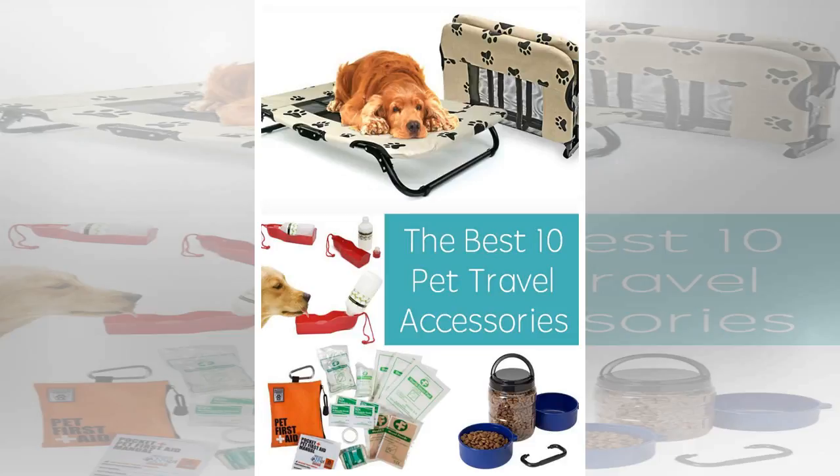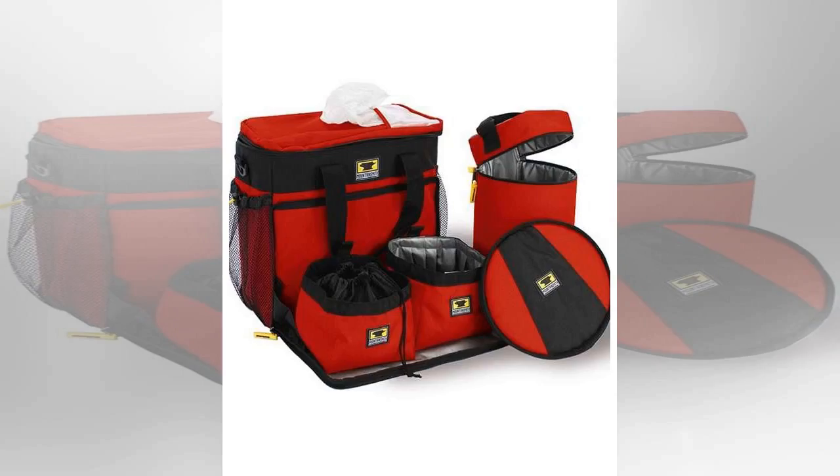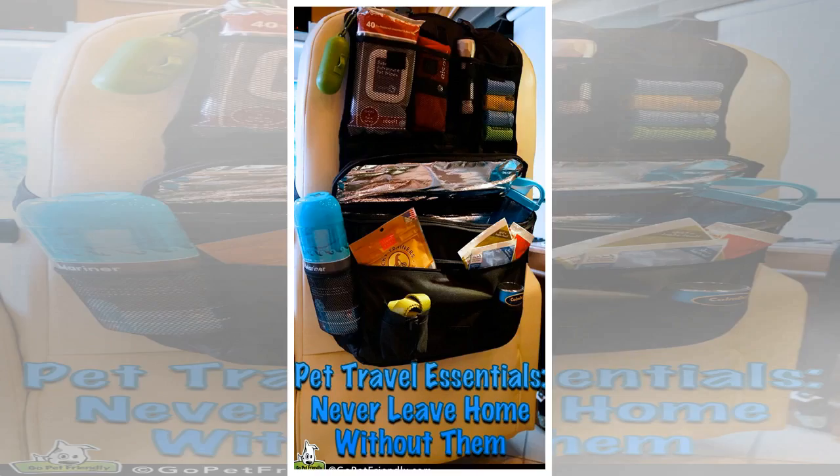Above all, be sure to secure all medicines — your pet's and yours too — while you are on the road, to keep pets from being poisoned by pills not meant for them or too many of those that are. And don't forget to pick up a first aid kit and program your cell phone with emergency numbers for your pet's needs as well as your own.